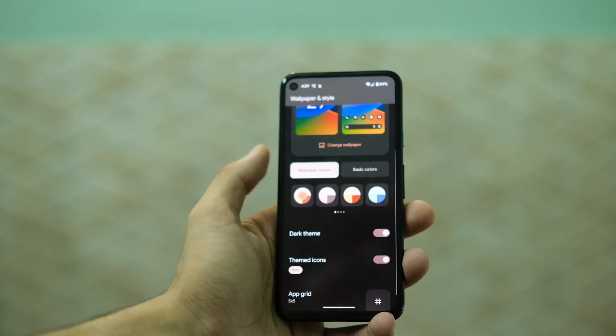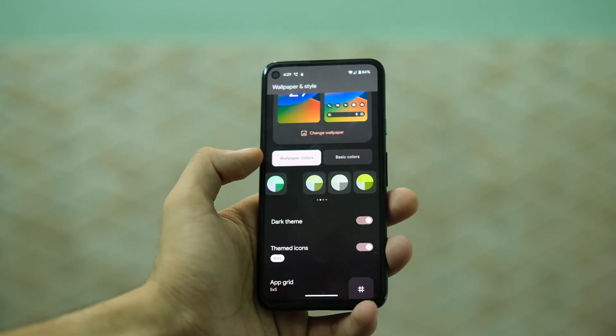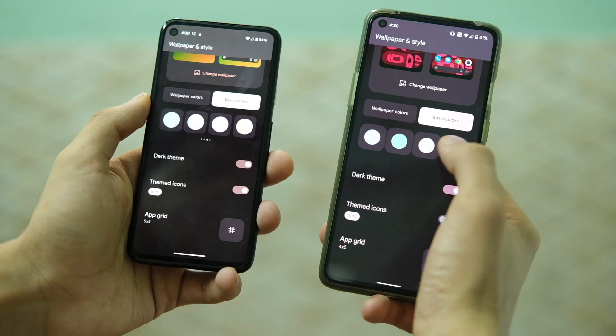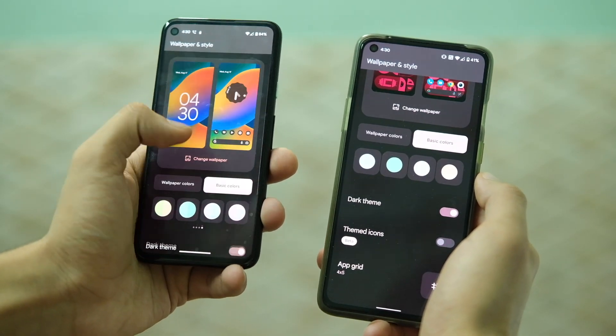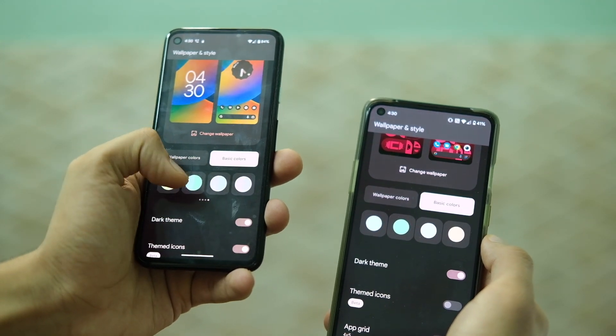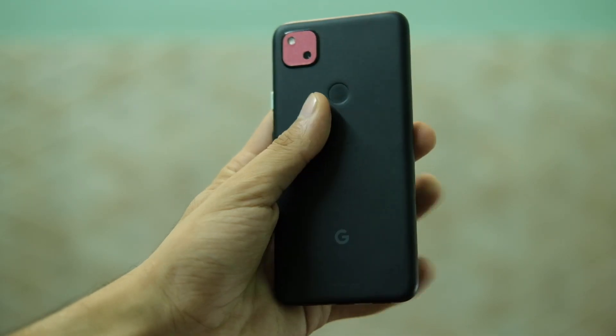Jumping into the wallpaper and style options, we now have even more predefined colors to choose from for system-wide theming — around 16 options in basic colors, which is much more than Android 12, and gives you even more control over how your device looks.